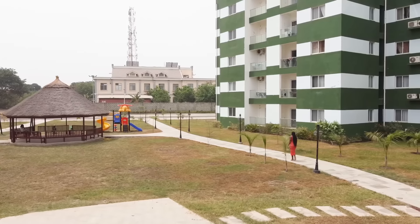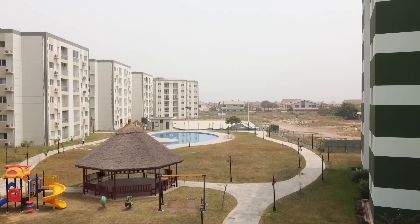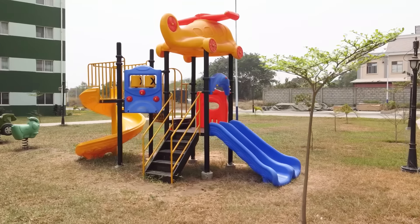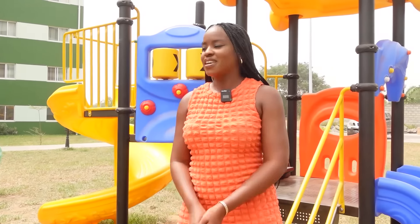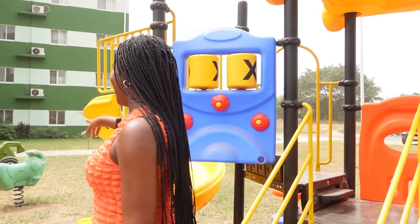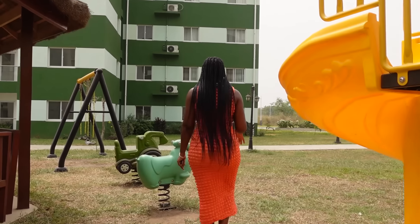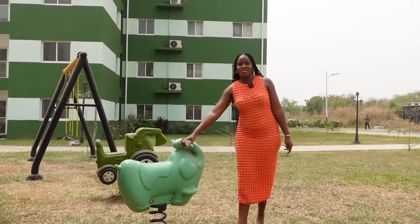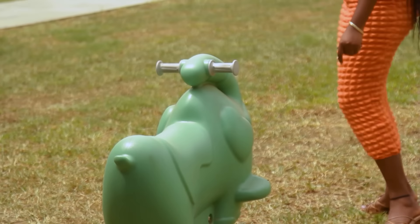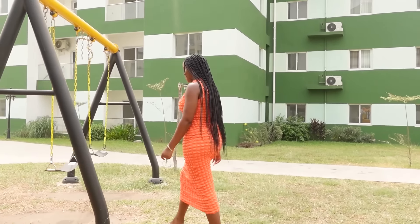As we keep walking, on my left-hand side there's a little summer hut where you can sit and get fresh air. The people that live here all utilize this space. There's a kids play area right across from me — they have slides, and on the right-hand side they have those spring horses that move from left to right, and they have swings here as well.